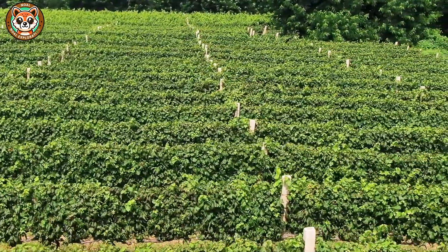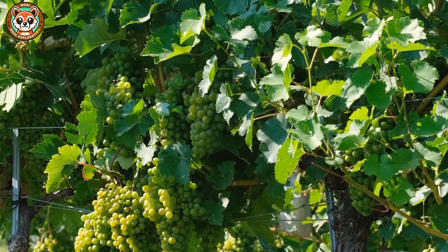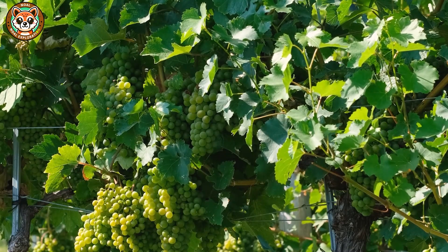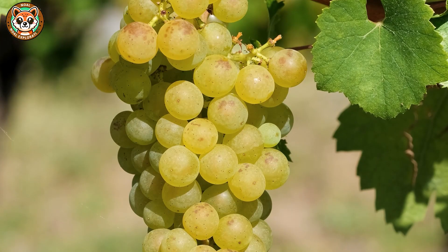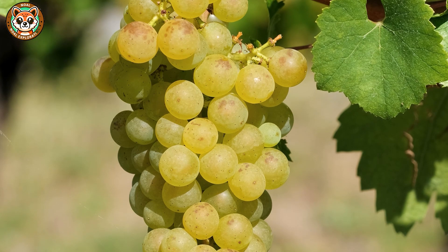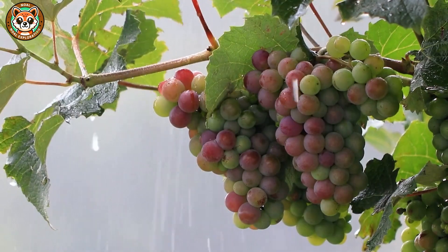Once grapes are planted, they need plenty of sun, gentle breezes, and just the right amount of water. For months, growers closely monitor each vine — pruning, training, preventing pests, and controlling the yield of each bunch. This is not just farming, but an art that requires patience and a love of the land.